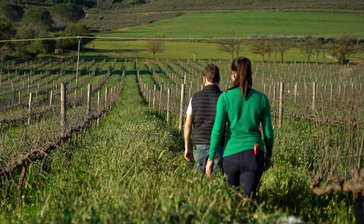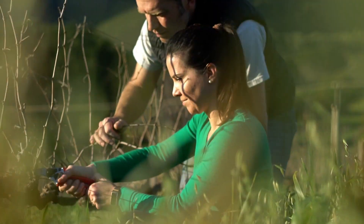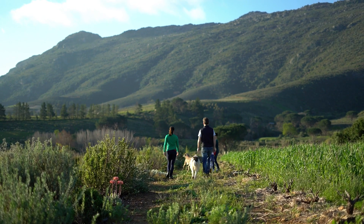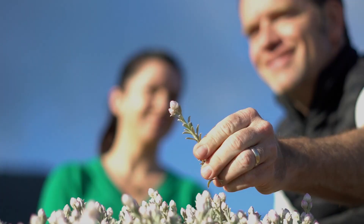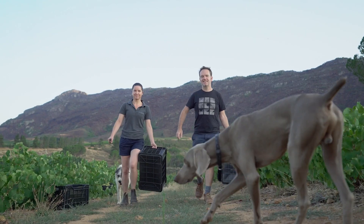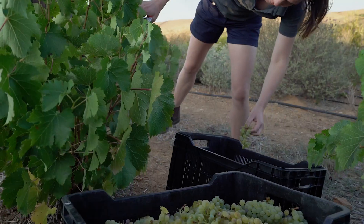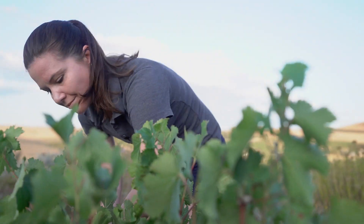Andrew and I settled here in the Swartland in 2007. At the time it was a relatively unknown region, but we knew there was the potential to make incredible wines here. We fell in love with the grapes, the wines, the people. It was an absolutely blank slate — we were able to write our own story within the context of the Swartland.